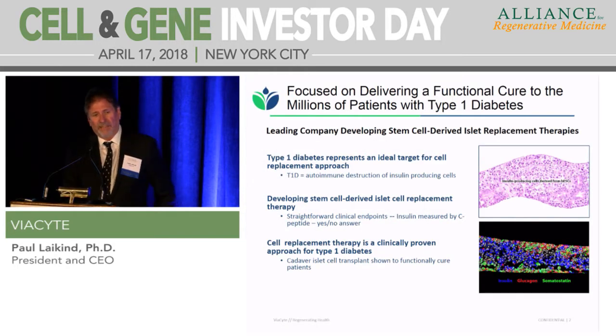Viocyte has been focused for over a decade — the company's been around for more than 10 years. We actually merged a division of J&J into Viocyte two years ago that had also worked in this field for about 10 years. And we have been focused during that time on delivering a functional cure for patients with type 1 diabetes — a cure for type 1, and we also believe it could be a treatment for type 2.